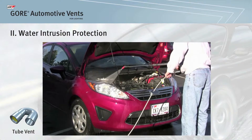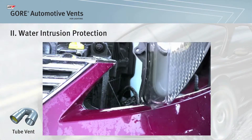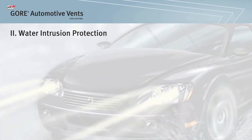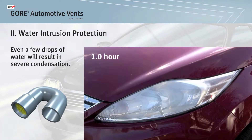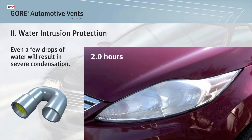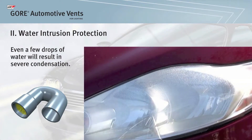Vents must be able to resist water intrusion to ensure peak lighting performance. As shown in this example, over time, even a few drops of water will result in significant condensation in the lamp. In fact, a single drop of water is 30 to 50 milligrams, and as little as 5 milligrams of water can create a severe condensation film.